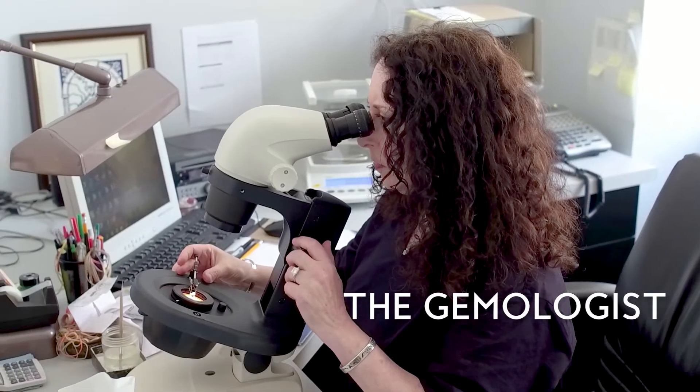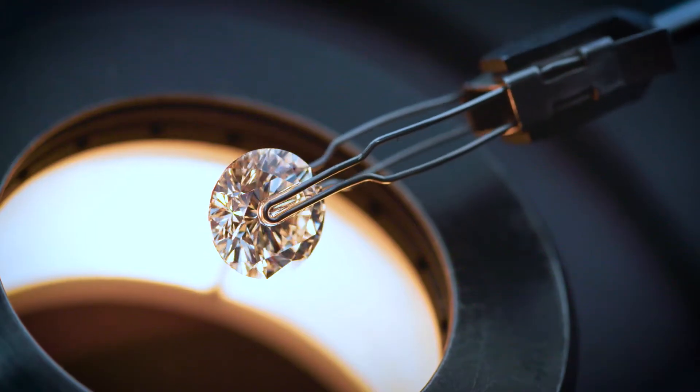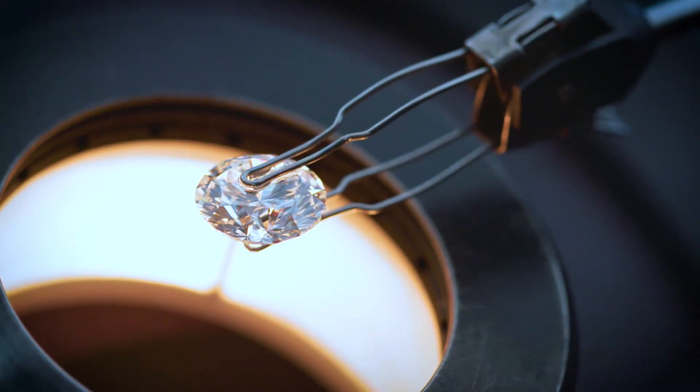What I enjoy most about my job as a gemologist is that I get to see inside the inner world of diamonds. Everyone is different, everyone's an adventure, and seeing what I can discover, it's almost like exploring inner space.